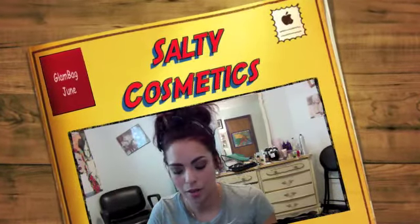Hey salty beauties, I got my glam bag! I got it on Saturday and I'm glad it came earlier this time because I don't like waiting. I finally got it so we're just gonna do a quick look at what I got. I already opened it — I couldn't wait, everybody was getting cool stuff and I just wanted to see what was in it.